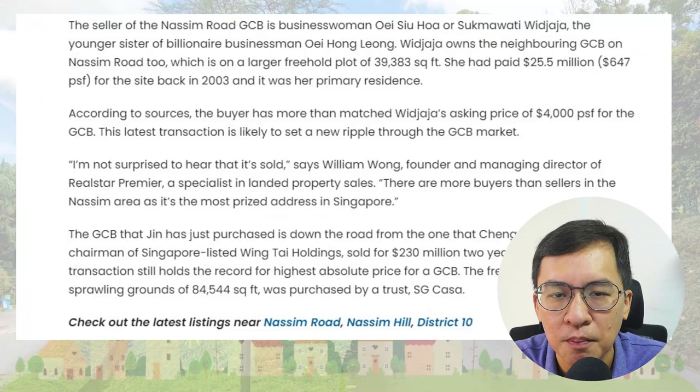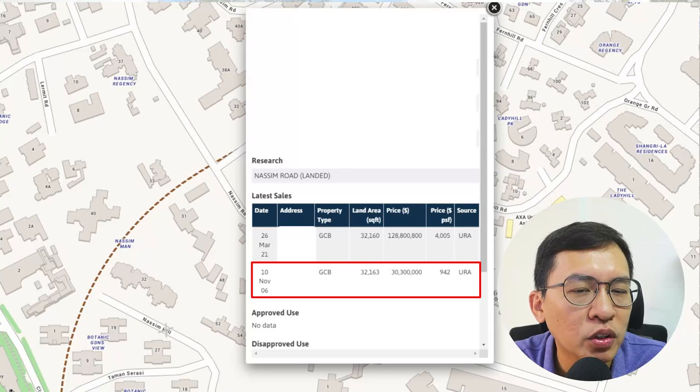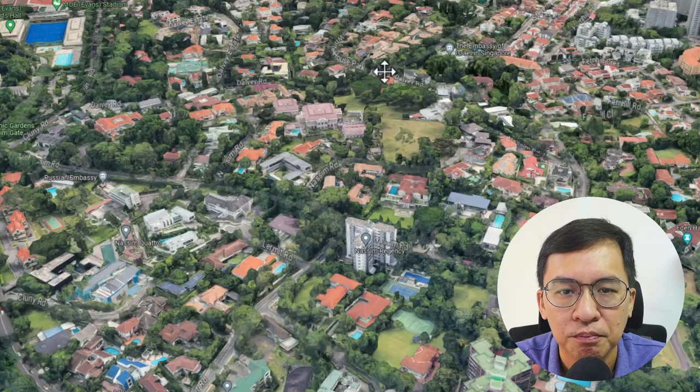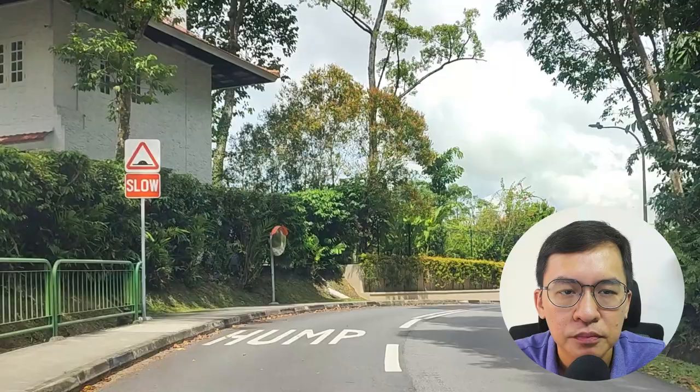What interests me is that the seller of the Nassim Road GCB is businesswoman Wee Soo Hong, the younger sister of billionaire businessman Wee Hong Leong. She had paid $30.3 million or $942 per square foot for the site back in 2006. This means she made a cool $98 million in 17 years, or a whopping 5.8 percent annualized return. This only shows that GCBs are highly sought after and buyers are willing to pay a premium. Likewise, if you are an owner living in a GCB, your asset price will always increase over time.